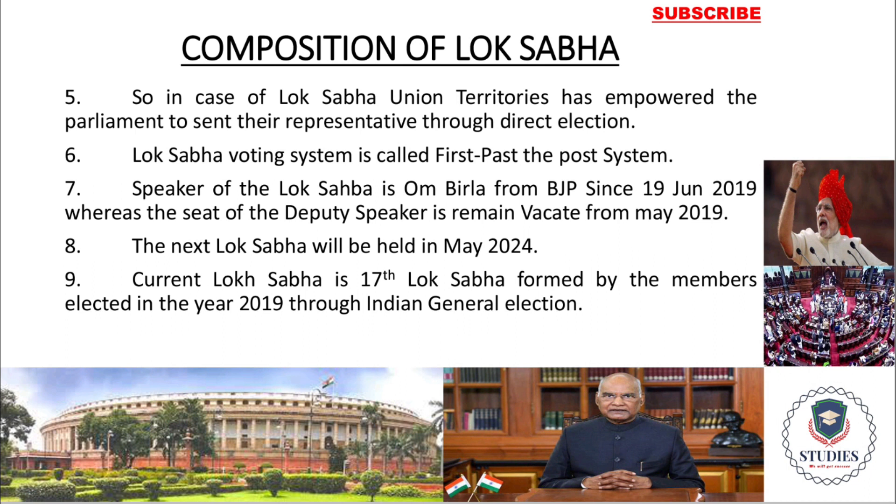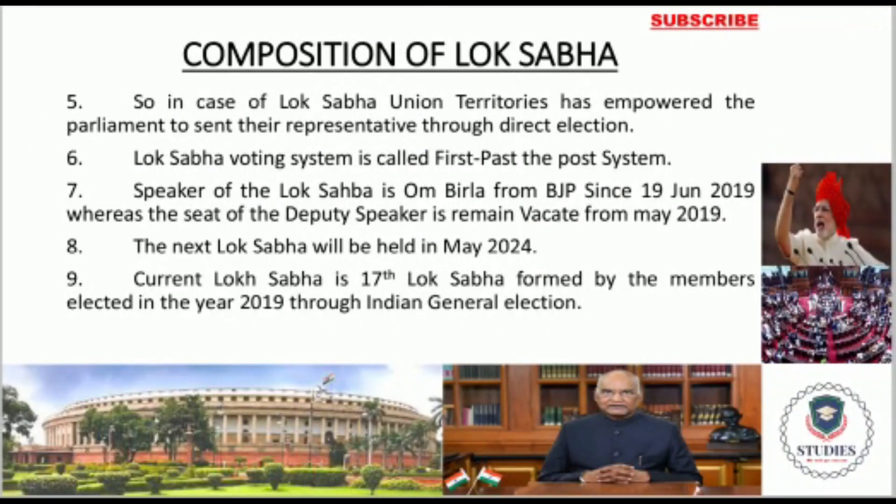The next Lok Sabha election will be held in 2024. We must also remember the name of the Speaker of the Lok Sabha, that is Om Birla, from the BJP party. I hope everyone has understood the composition of Lok Sabha and Rajya Sabha.